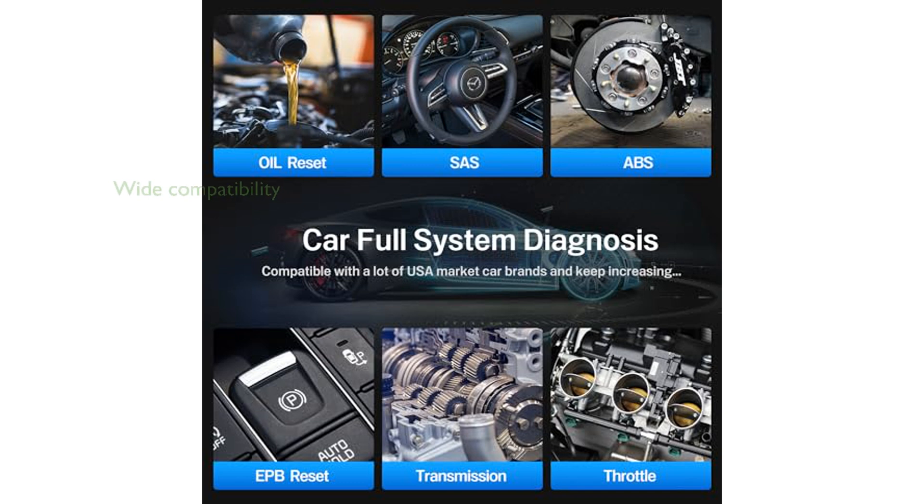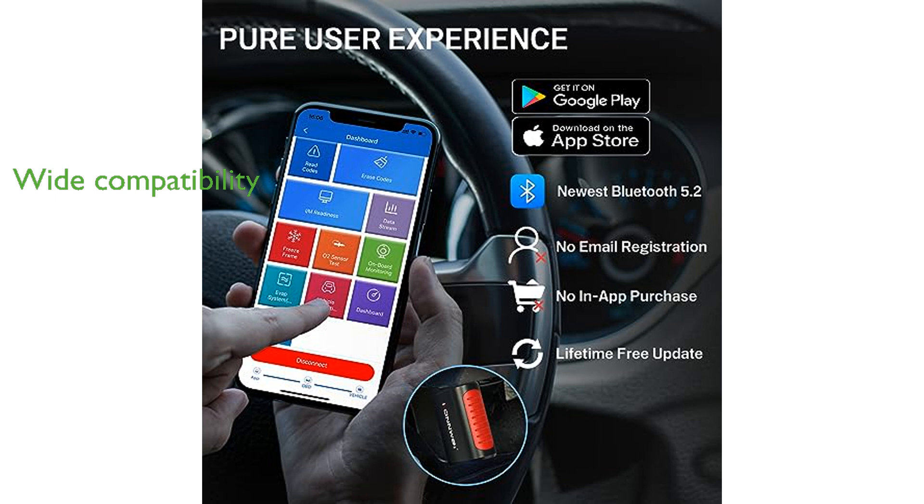The device is widely compatible with most vehicles from 1996 and newer across United States, European, and Asian markets, supporting all OBD2 protocols including the CAN protocol, and is available in eight languages.